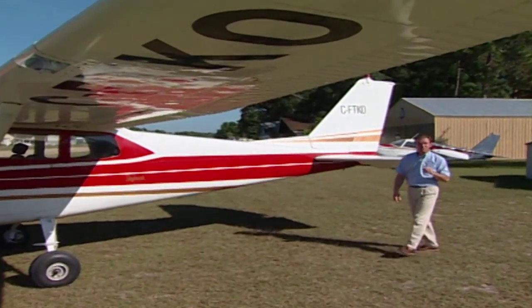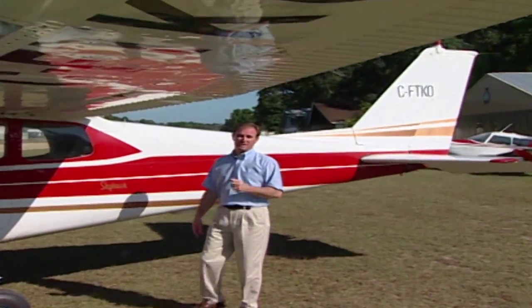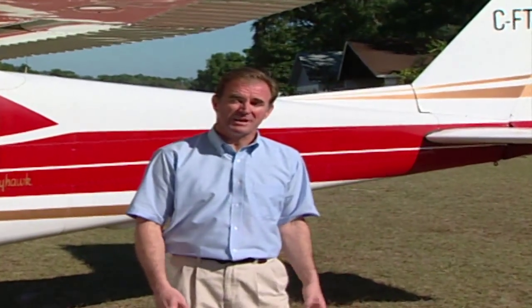A hot, sunny afternoon — just the right conditions to load up the family airplane and head out for a local sightseeing flight. But it's on days like this that pilots should be aware of density altitude and how it affects the performance of your aircraft.